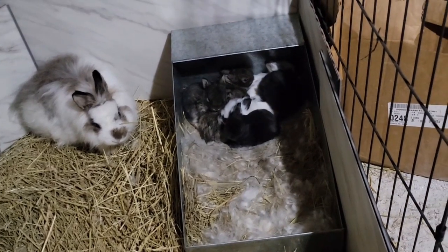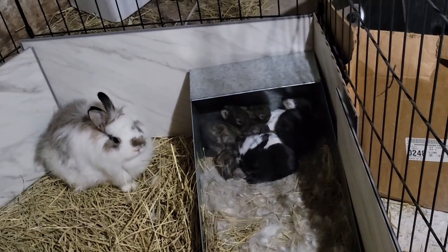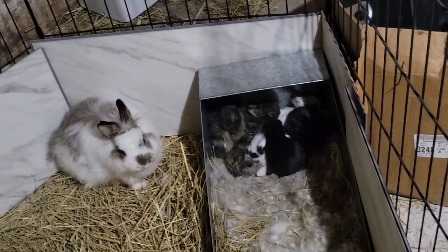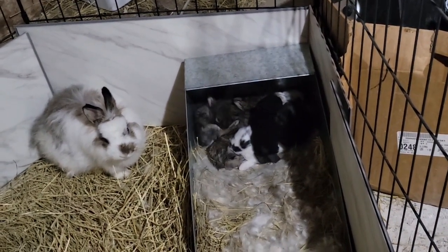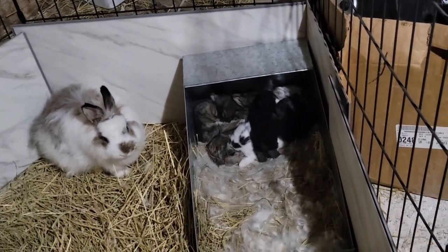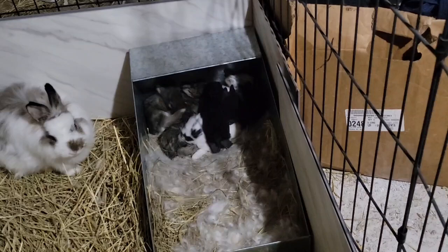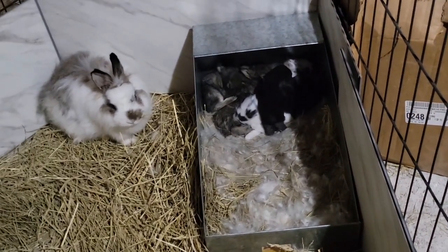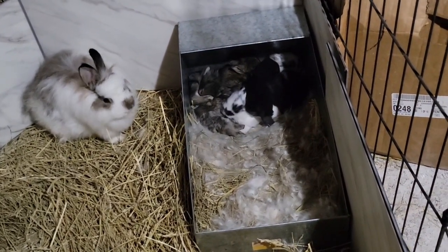They're about three weeks old, their eyes are open, and they're really fast for how tiny they are. There's two black ones, three brown ones, and two white-spotted ones. Look, he's cleaning his back leg — they're just adorable. And mama, she's such a good mama.